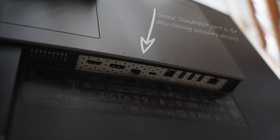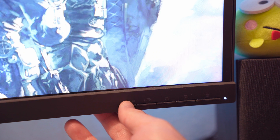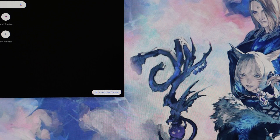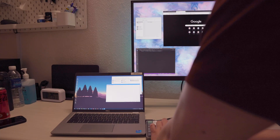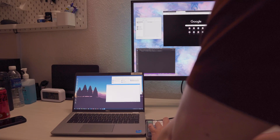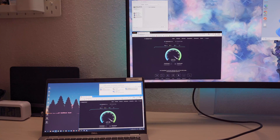This second Thunderbolt port is for daisy-chaining other Thunderbolt devices, not for a second computer. You can however use a USB upstream to hook up a second computer. There is a built-in KVM — press a button and all USB devices will switch between the Thunderbolt device and whatever's hooked up to the USB upstream. For the network port, this monitor acts as a network switch and provides connectivity to both devices simultaneously.